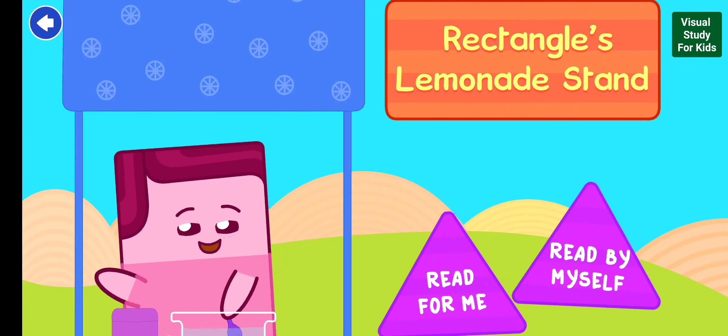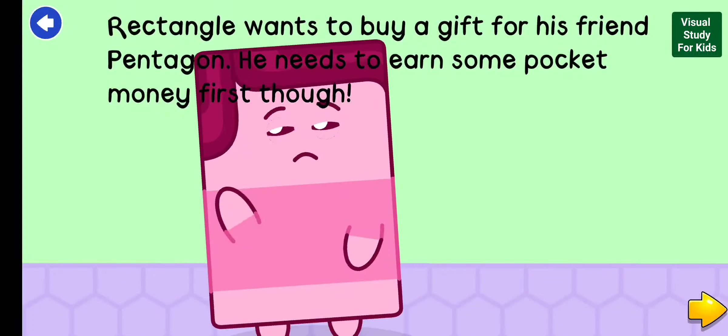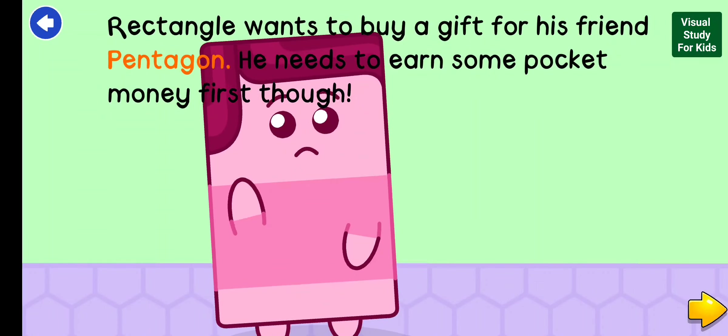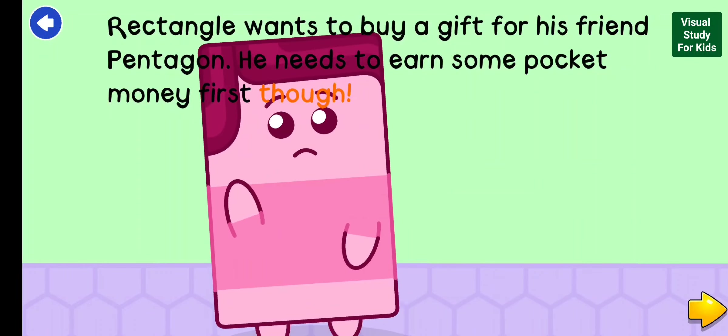Rectangle's Lemonade Stand. Rectangle wants to buy a gift for his friend Pentagon. He needs to earn some pocket money first, though.